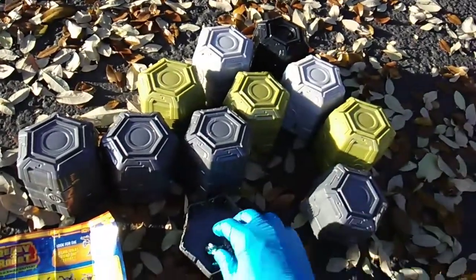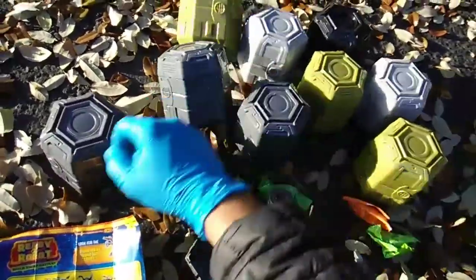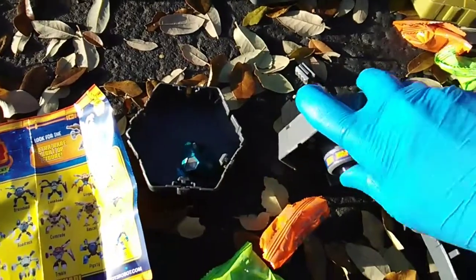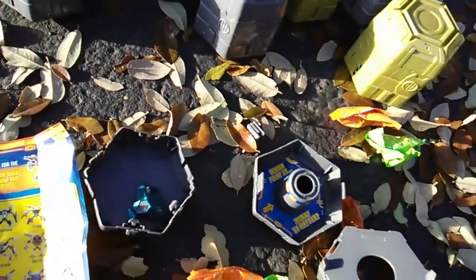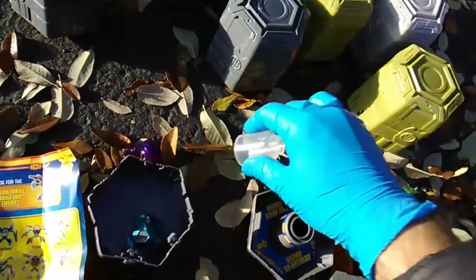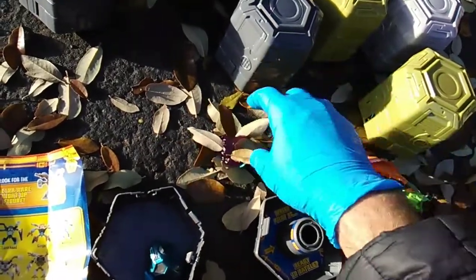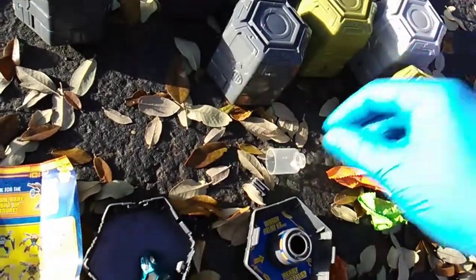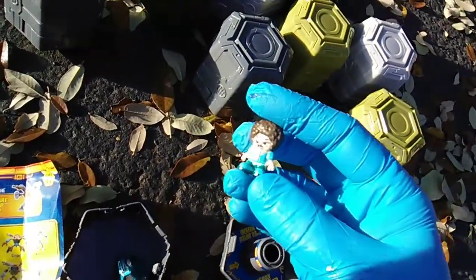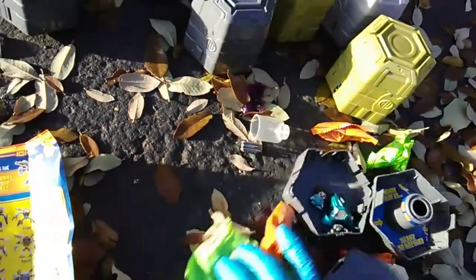Threads! Right off the drop! Threads! Dark gray canister, purple slime. Slime and leaves — bad idea! There's Threads! Welcome to the party.